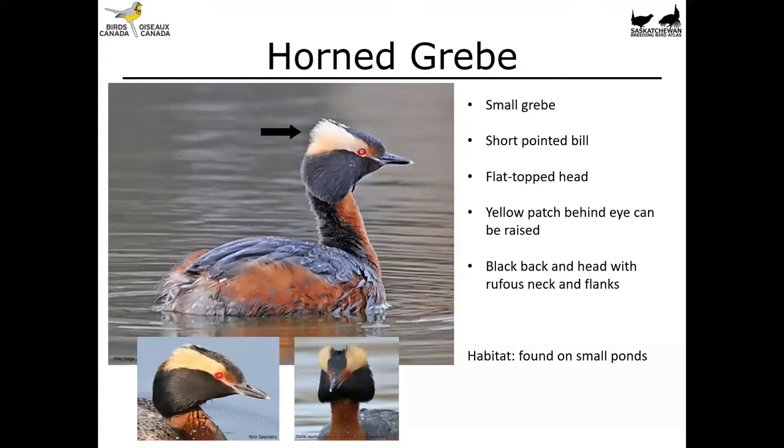Next up we've got the horned grebe. This is another small grebe — it's a little bit more elegant than the pied-billed grebe. It's got a short pointed bill, not that big chunky one we saw on the pied-billed grebe. It's got a relatively flat-topped head with a yellow patch behind the eye. These feathers can actually be raised or lowered depending on what the bird is trying to signal. They've got a black head with a rufous neck and rufous flanks, and the rest of the back and back of the neck is black. You'll find these birds on small ponds in pairs.